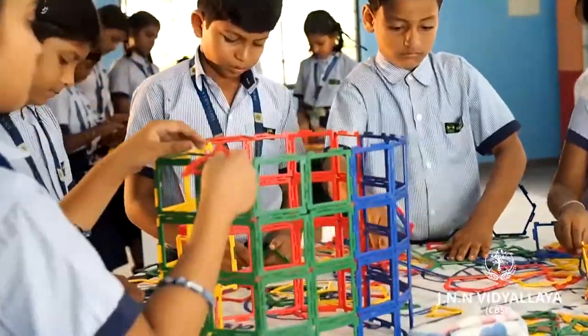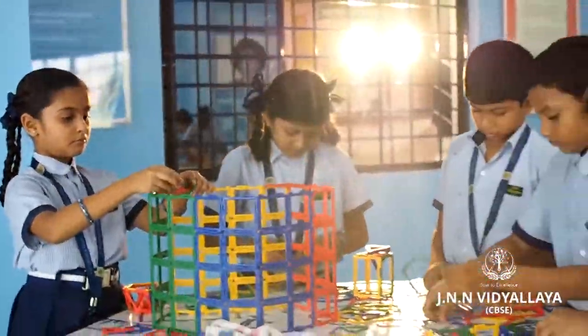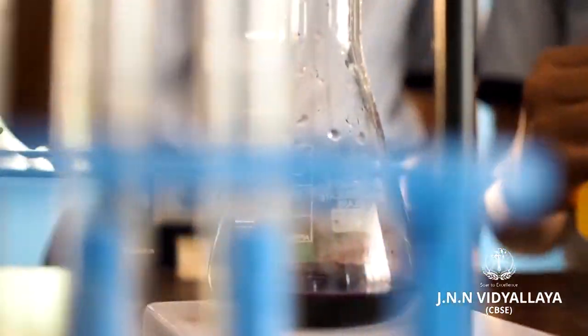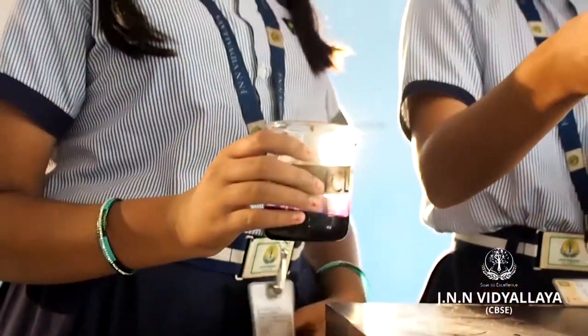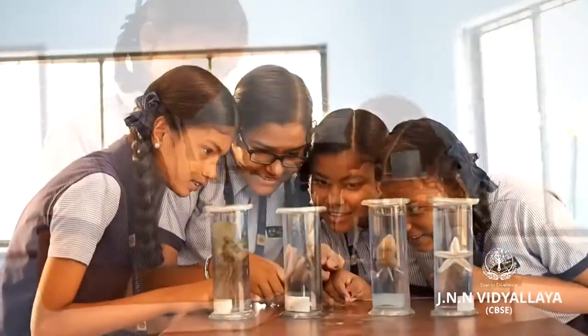The Math lab is all about visualizing concepts in a fun way through interactive tools. The Science lab helps students enhance their learning by complementing the theoretical aspects of science taught in the classrooms.